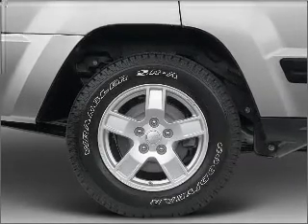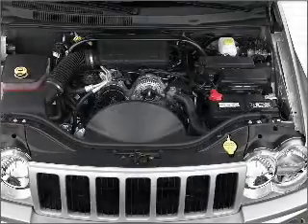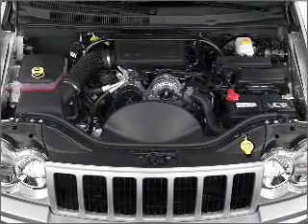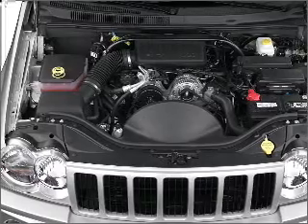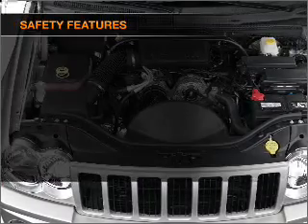Air conditioning, power door locks, power windows, power steering, cruise control, power mirrors, an AM FM stereo with a CD player, and an adjustable tilt steering wheel. And for your peace of mind, the following safety equipment is included.